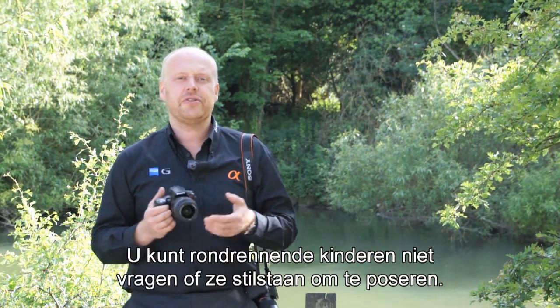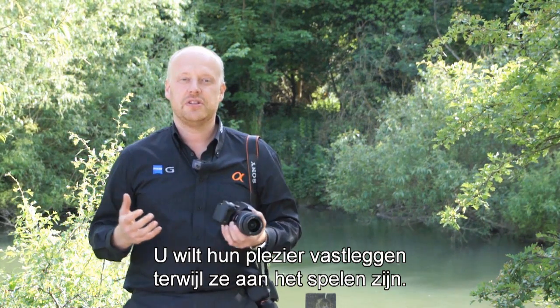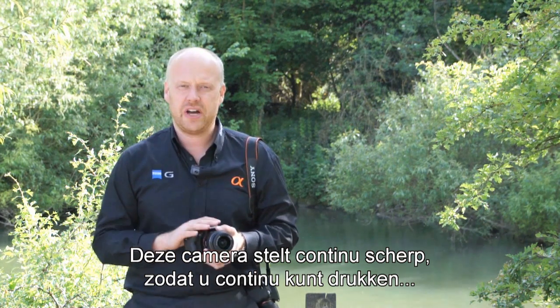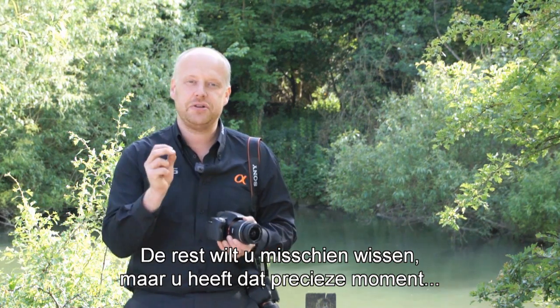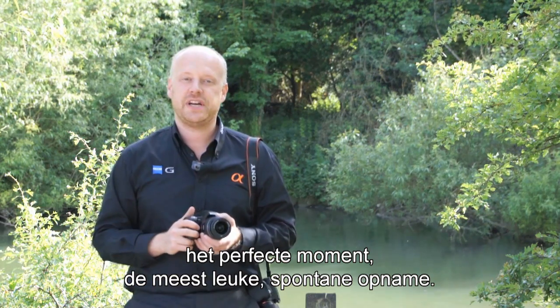That's a big benefit. If you've got young kids running around, you can't ask them to stand there and pose. You want to capture the joy and the spirit within them as they're at play. With this camera it will focus continuously, you can fire continuously, and you'll get the perfect moment — the really fun, spontaneous shot.